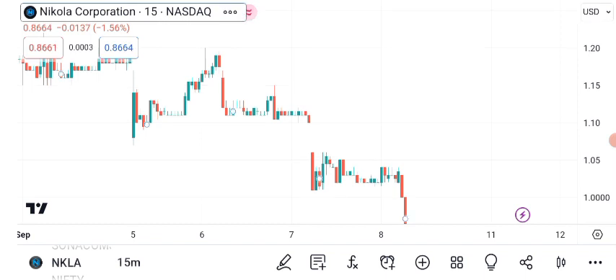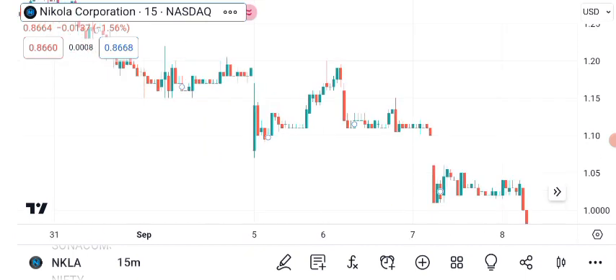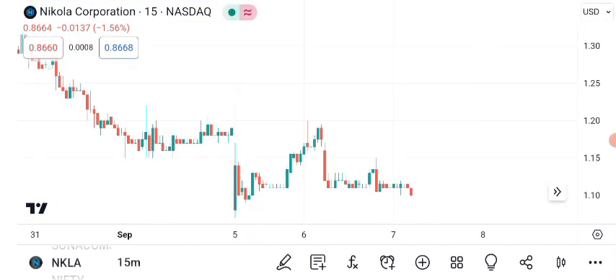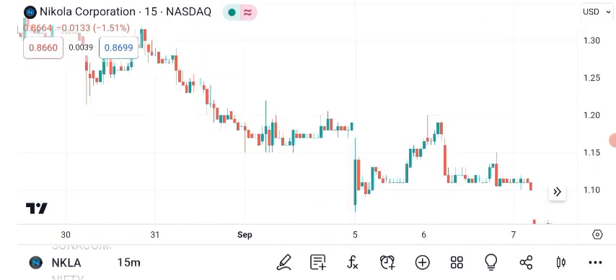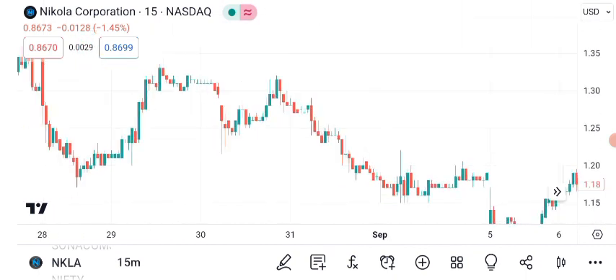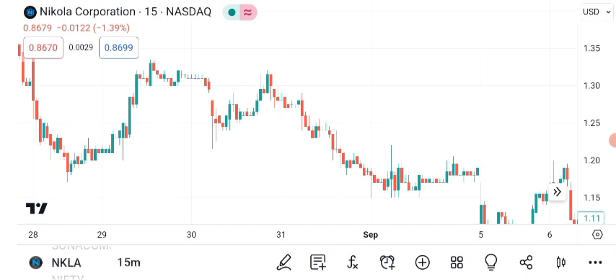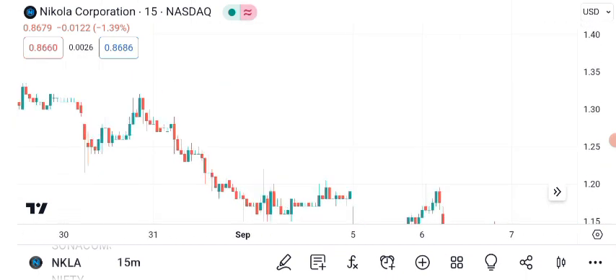Now, for those new to technical analysis, let me break down a few key elements on this chart. These candlesticks represent daily price movements. Green candles indicate days when the price closed higher than the open, and red candles represent the opposite. In recent weeks, we've witnessed a steady uptrend, suggesting that more investors are buying NKLA shares and pushing the price higher.